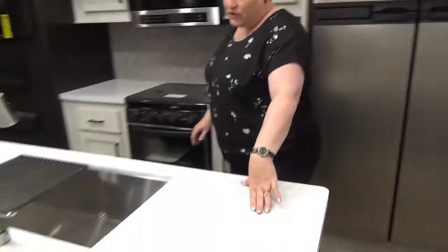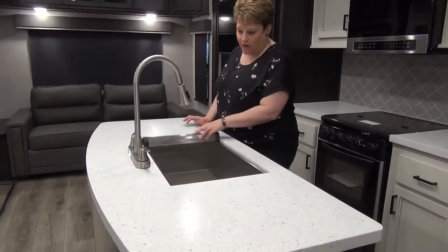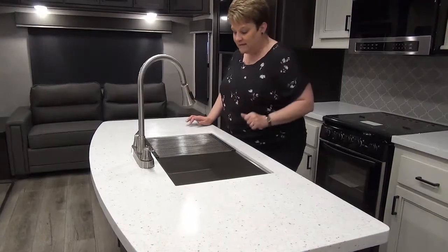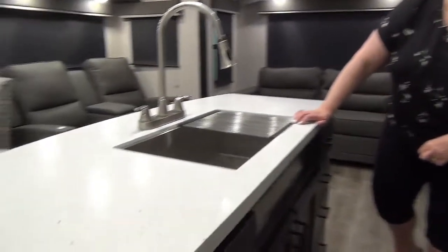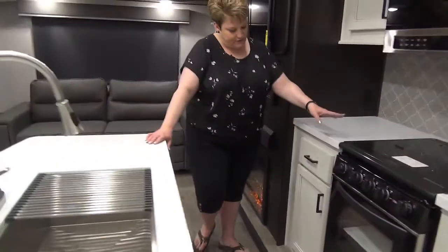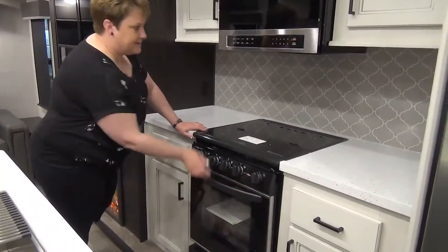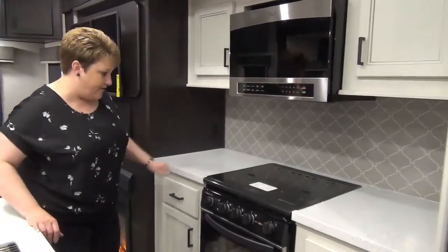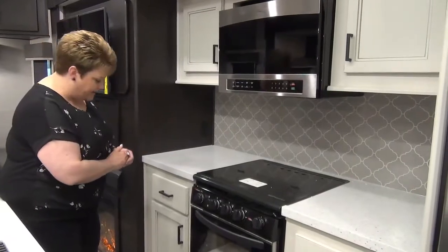Solid surface countertops, a nice large one-bowl farm sink in stainless steel with the drying rack and a residential faucet. Great storage around the other side of the island here too. Across we have your stove with a nice size oven, and the microwave — a new fancy design, the high-point microwave. I love that there is counter on either side of your stove and there are plug-ins on each side as well.